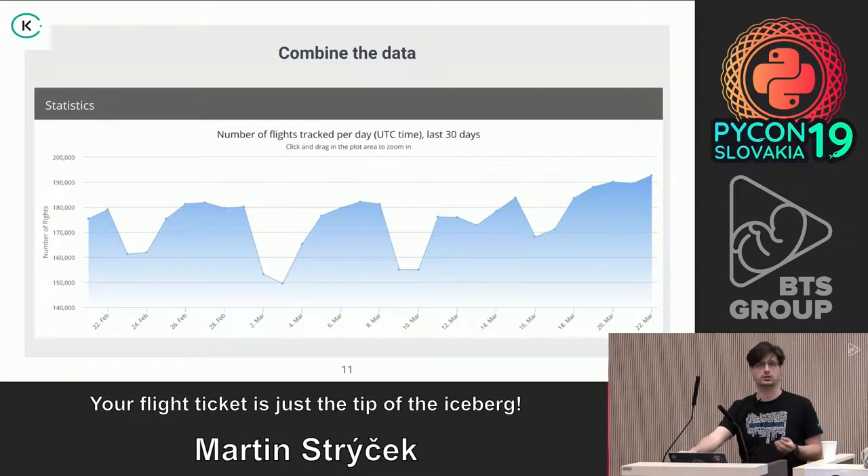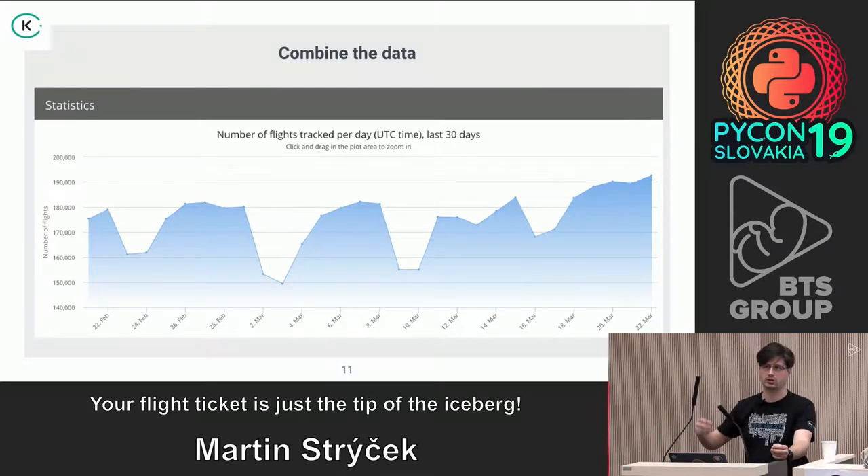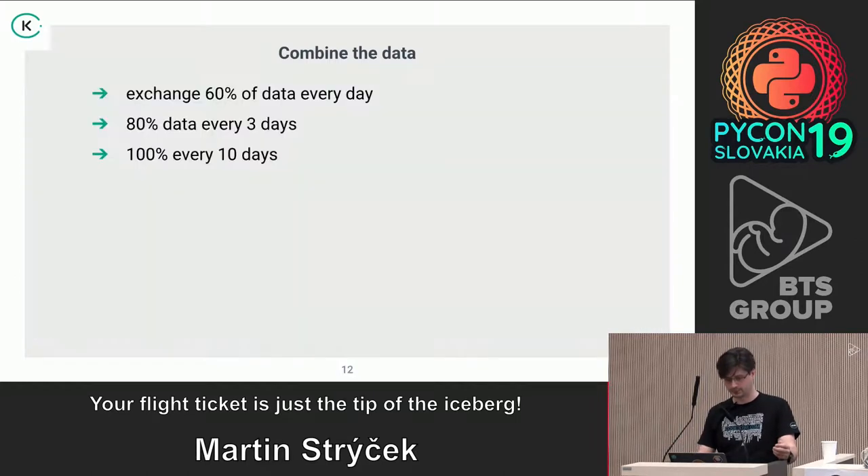This is statistics from today: within one day there is an average of 180,000 flights. Imagine trying to pick and combine flights towards the future — the amount of combinations we are doing is really huge.